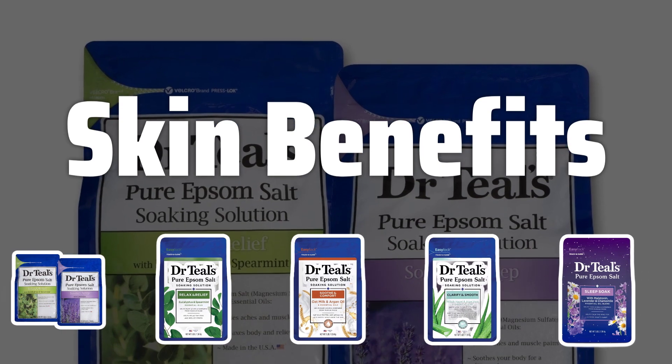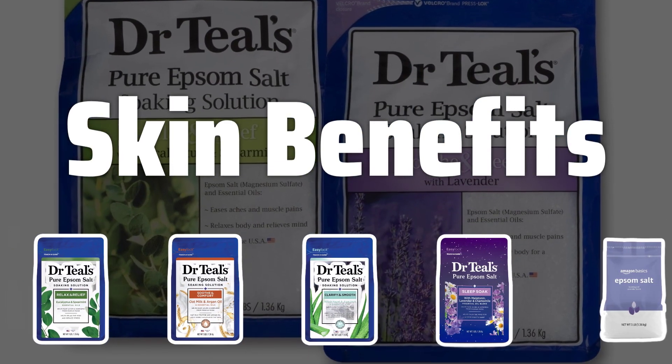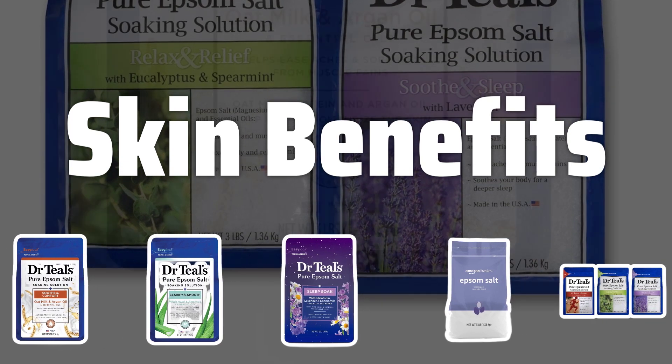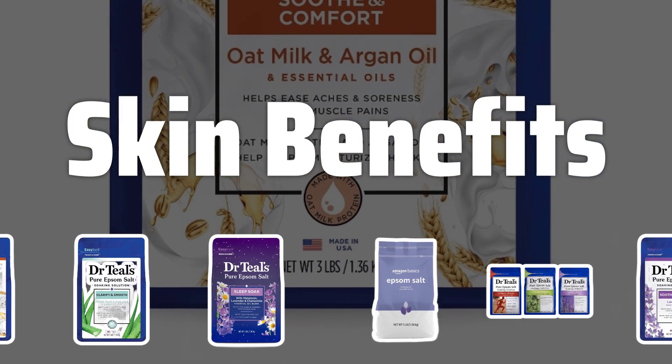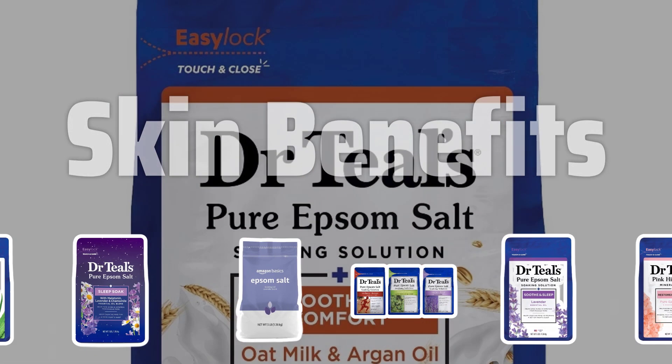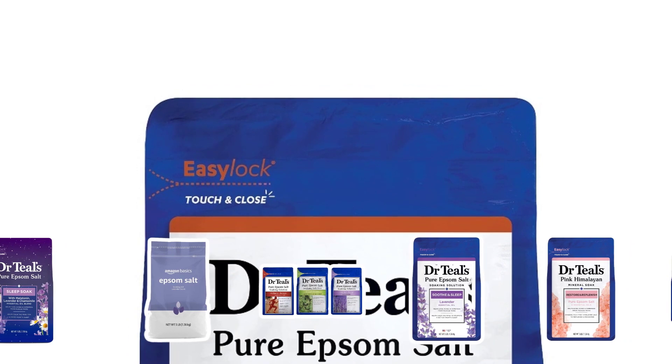Skin Benefits. Some bath salts are formulated to provide specific skin benefits. Look for bath salts that offer moisturizing properties, help soothe dry or itchy skin, or promote detoxification. Ingredients like shea butter, coconut oil, or clay can enhance the nourishing and cleansing properties of the bath salts.